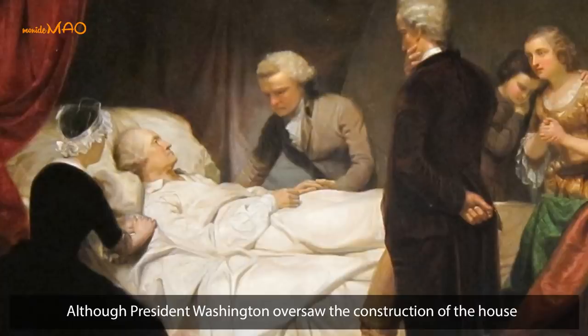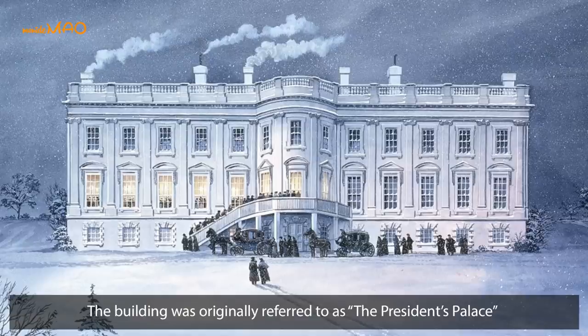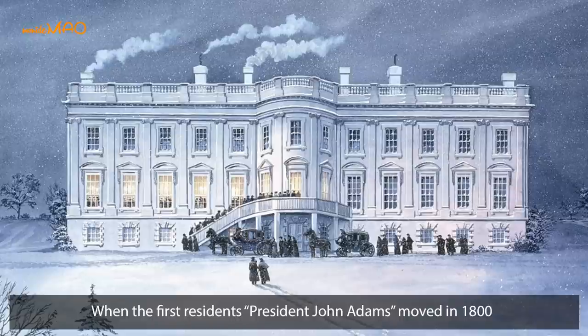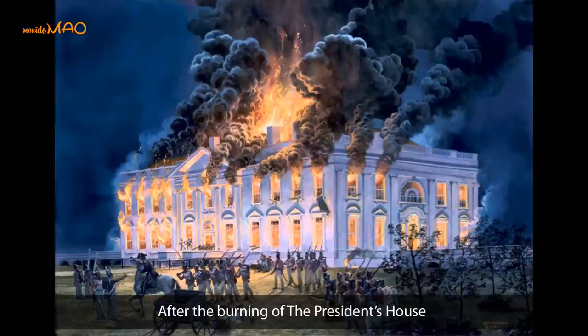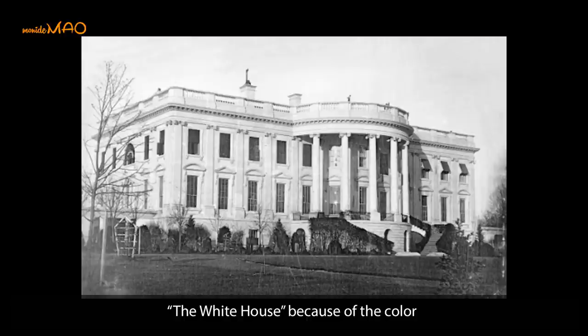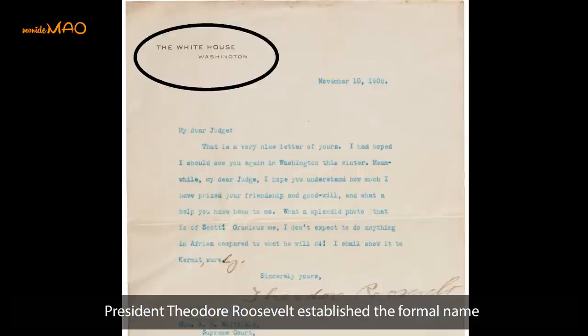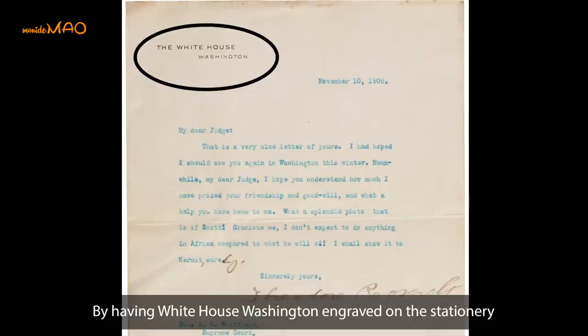Although President Washington oversaw the construction of the house, he died after a brief illness and never lived in it. The building was originally referred to as the President's Palace when the first resident president, John Adams, moved in in 1800. In 1811, after the burning of the president's house, white paint was applied to mask the burn damage. That is when people started to call it the White House because of the color. It was not the official name until 1901, when President Theodore Roosevelt established the formal name by having 'White House, Washington' engraved on the stationery.